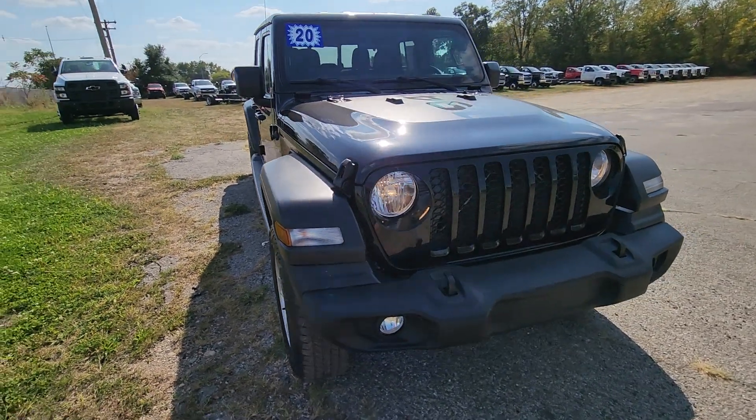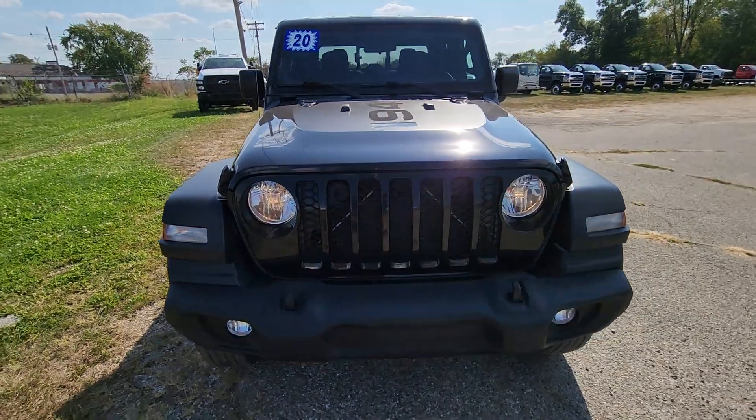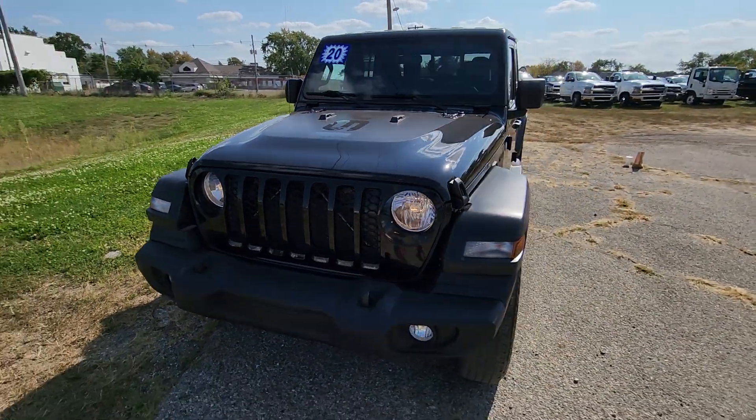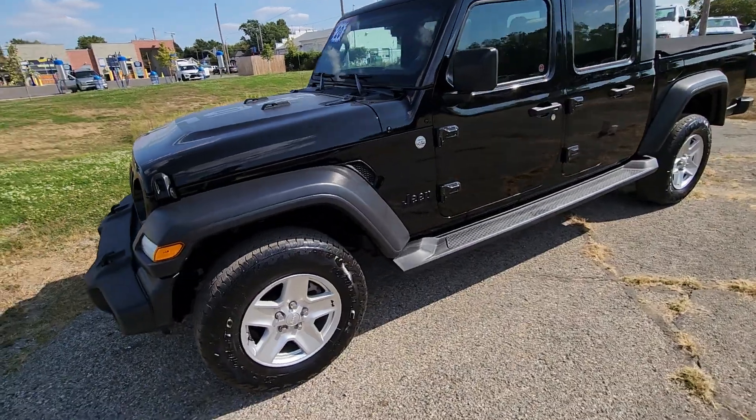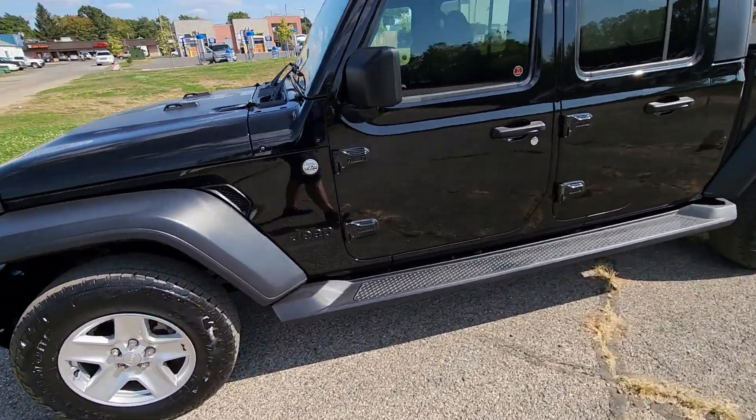Hey guys, it's Nate, Jim Steichman Chevrolet GMC here at Sturgis, Michigan, 810 West Chicago Road. Today we have a 2020 Jeep Gladiator, 3.6 V6.